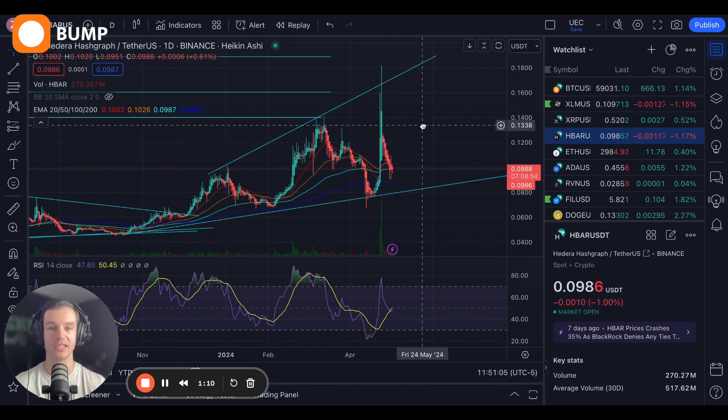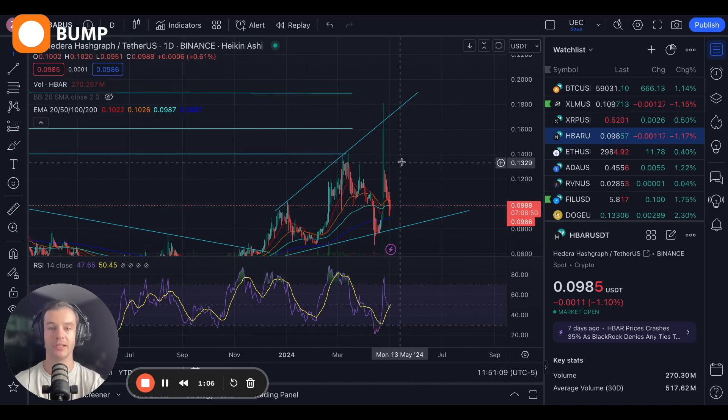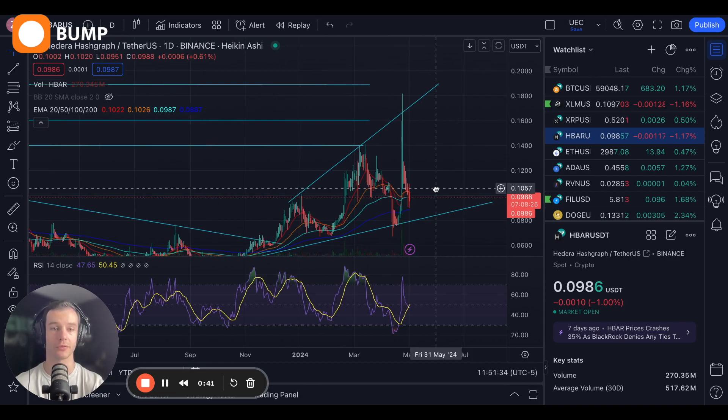In terms of price predictions, I see no reason why HBAR can't come back up and test 14 cents — expecting that this month or June. I'm going to say June: I think we're going to get up to 16 cents and hold that level. It's a little ambitious, but I do think we'll get there. In the meantime, let's see if we can hit 14 cents here in May and hold that, as a nice springboard to get us to the upside going further for HBAR.